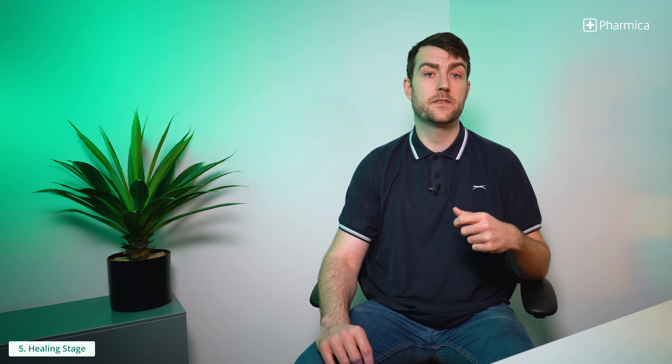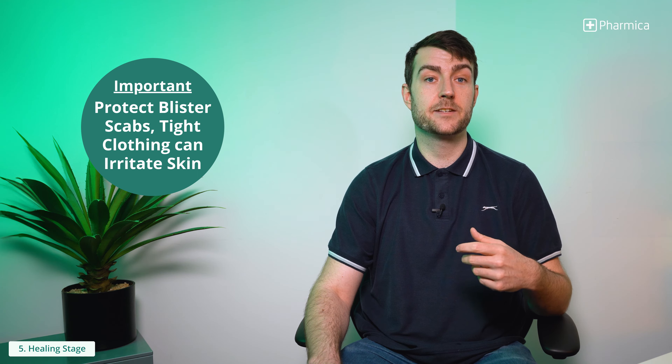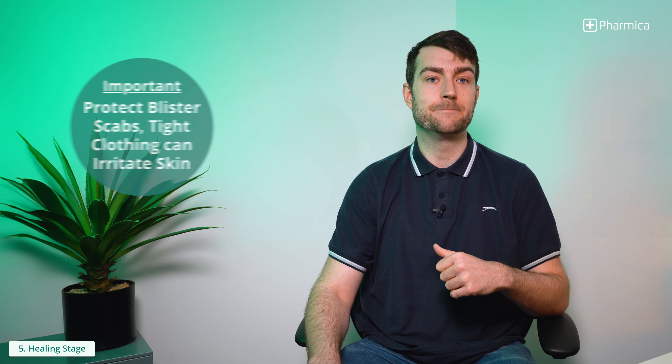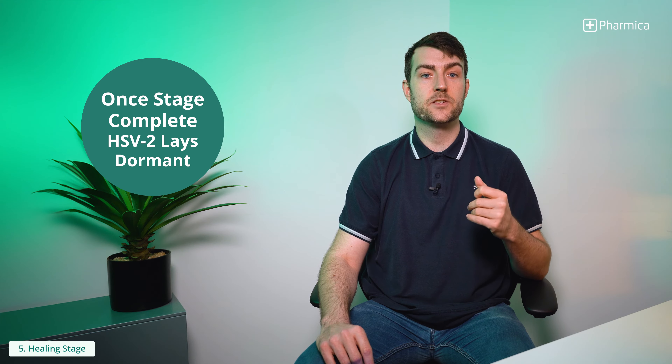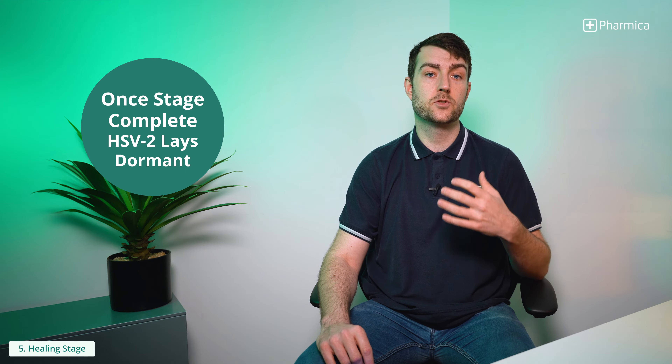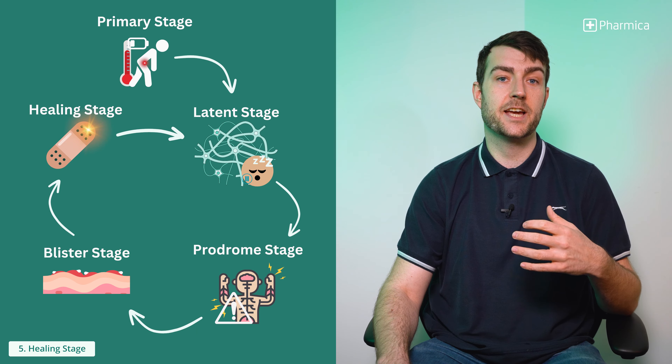Lastly, it's the healing stage. During this stage the scabs that have formed on the blisters eventually fall off, leaving red or irritated skin. It is important to protect these areas where blister scabs have fallen off, as the skin will be highly sensitive and may be irritated by tight clothing. Once this stage is complete and the sores have healed completely, the HSV2 infection will become dormant again, entering the latent stage until a trigger causes the virus to awaken.